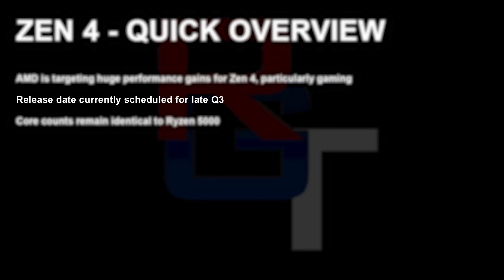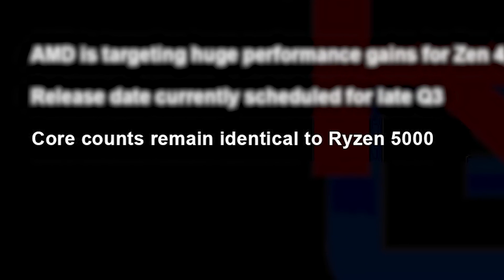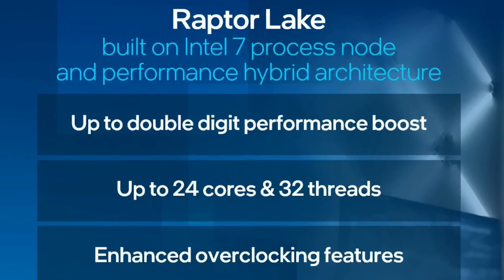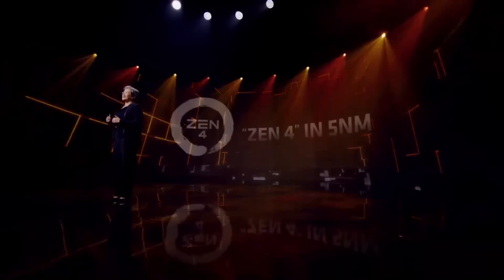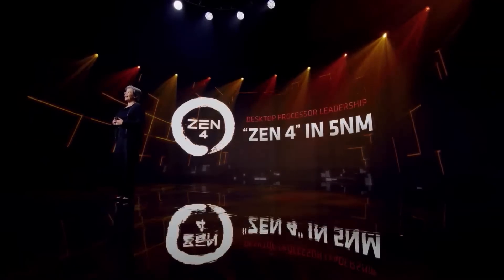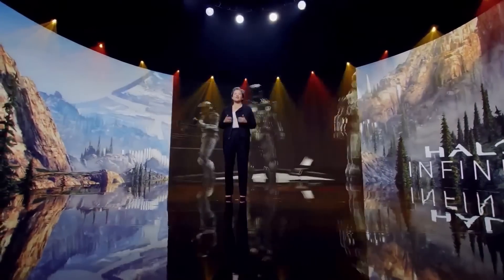He also heard that the new CPUs are set to release in late Q3. Unfortunately, he is hearing that Zen 4 core count is remaining the same — which is not great, because Intel's next-gen has already confirmed up to 24 cores and 32 threads. Of course, most people don't need that many cores, but multi-core performance has been AMD's bread and butter for a while. Still, AMD's next-gen CPUs are looking to be a giant performance jump over last-gen, and only time will tell if Intel can keep up.